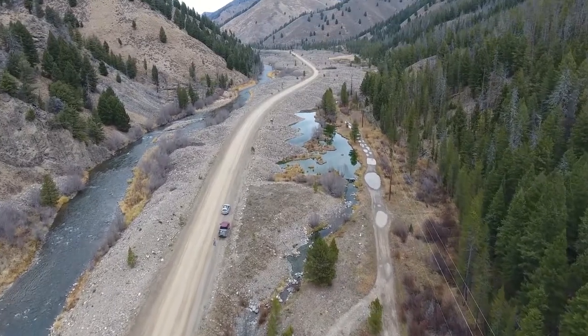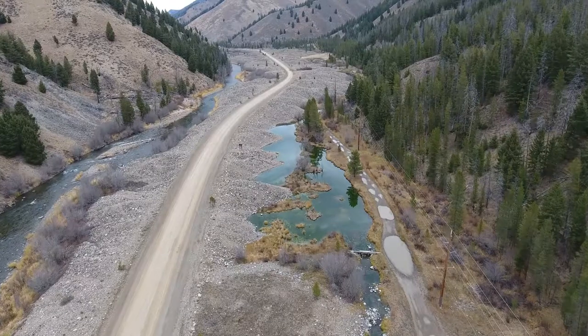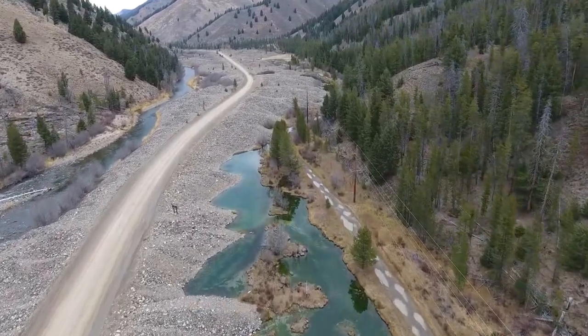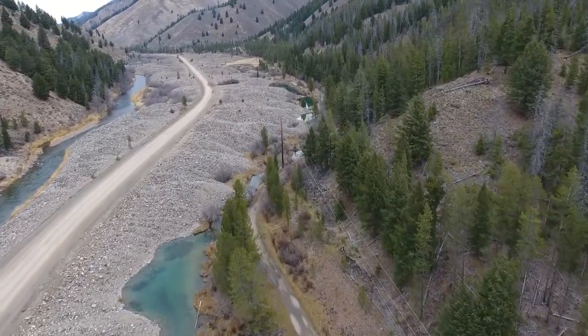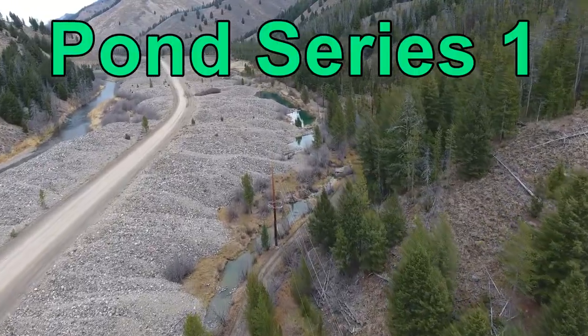During the 1940s and early 50s, the Yankee Fork of the Salmon River was dredge mined, leaving piles of gravel, a flume-like river, and a random assortment of dredge ponds. The dredge ponds, which are fed by groundwater, have some characteristics that are beneficial to fish, but also have some problems.